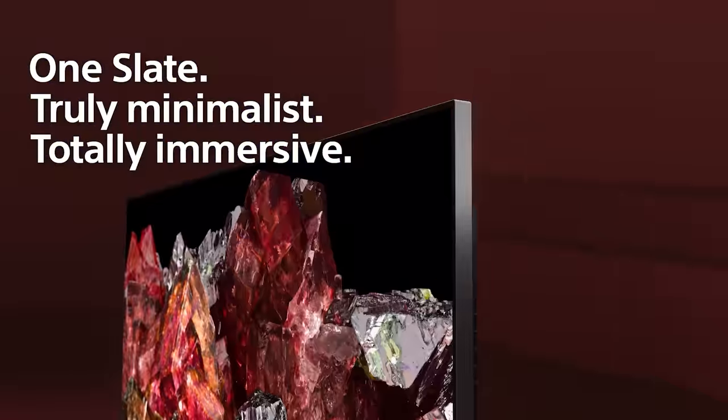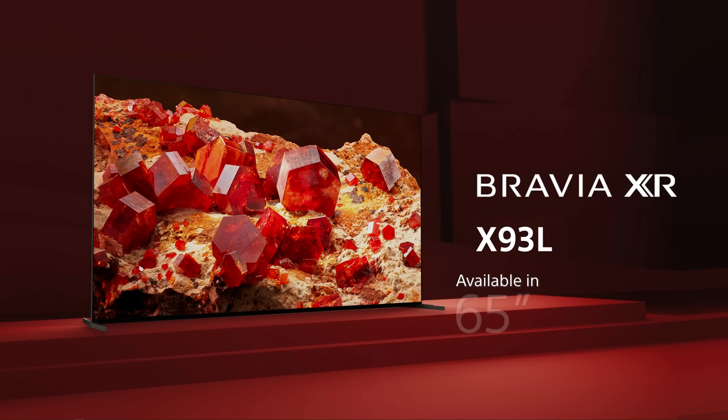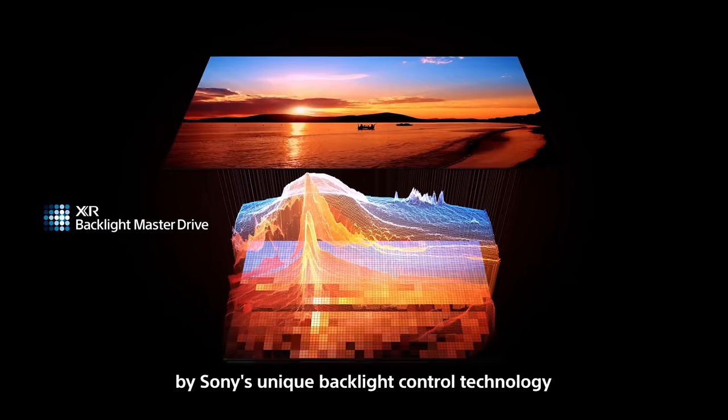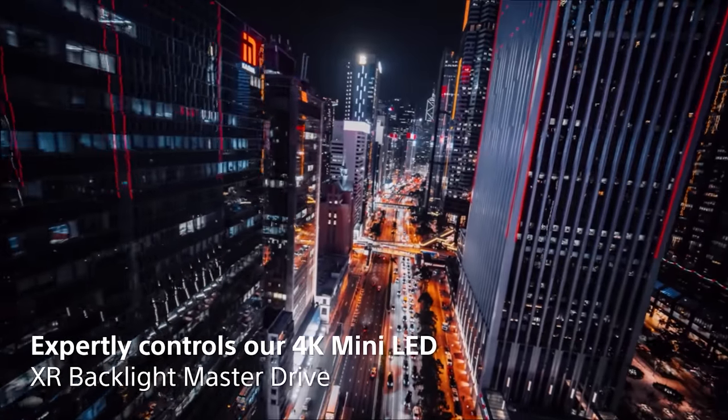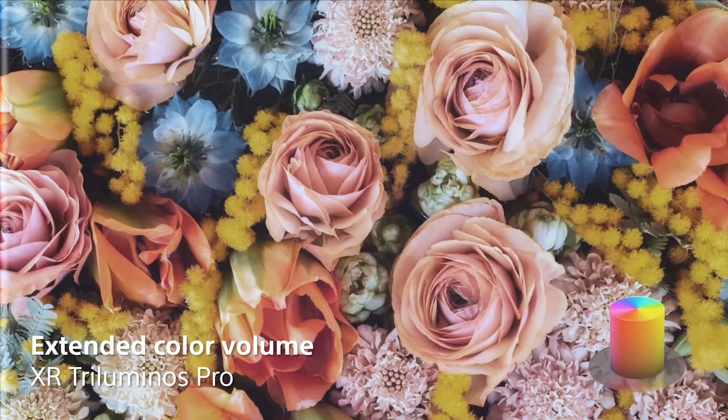Sony also has two new Mini LED models this year: the X95L in 85-inch, and the X93L in 65, 75, and 85 inch. Both feature XR Backlight Master Drive — Sony's best local dimming control system, originally unveiled on a 10,000-nit LED display — delivering Sony's brightest picture possible with great contrast and color via XR Triluminos Pro. The X95L has an XR Contrast Booster rating of 20 versus the X93L's 15, meaning better color and contrast performance.